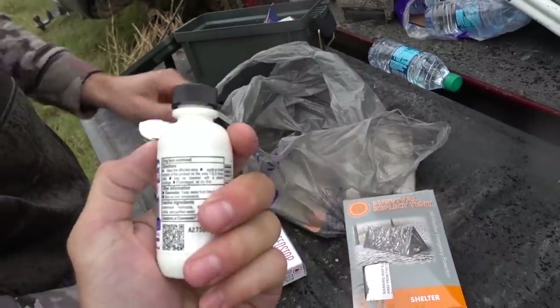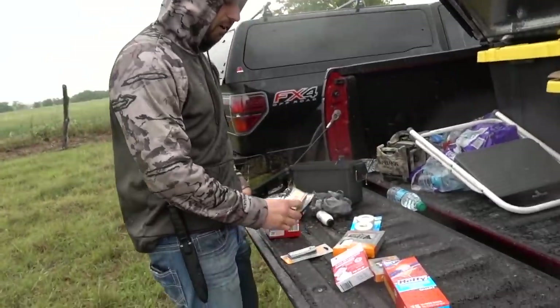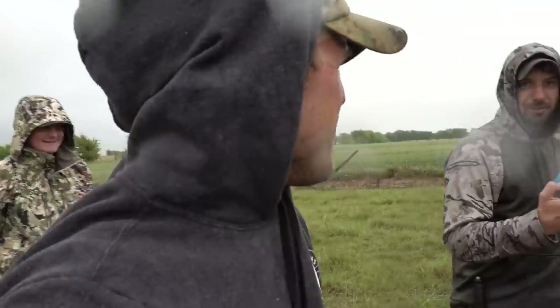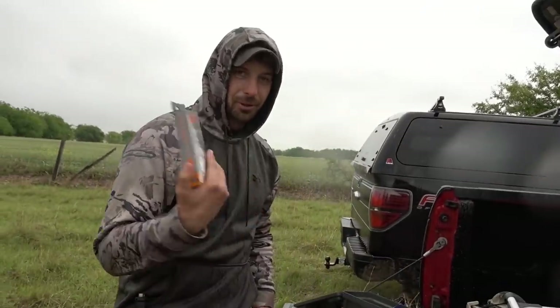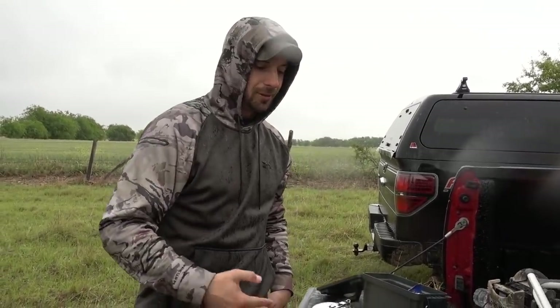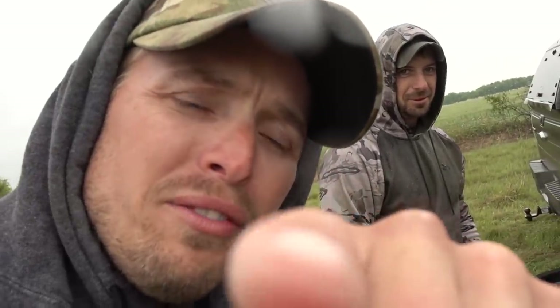This stuff turns your hands orange — bleed stop, just in case. Two sources of fire: matches and then a mag bar. Tape because band-aids are gonna fall off after you cut a gaping wound in your arm. And then a reflective blanket because they take up little to no space and they're actually really, really warm. You can line your shelter with it if you need to.